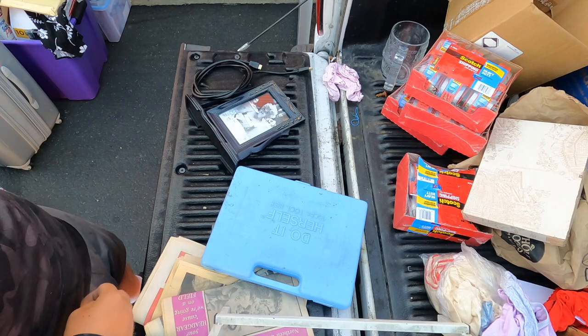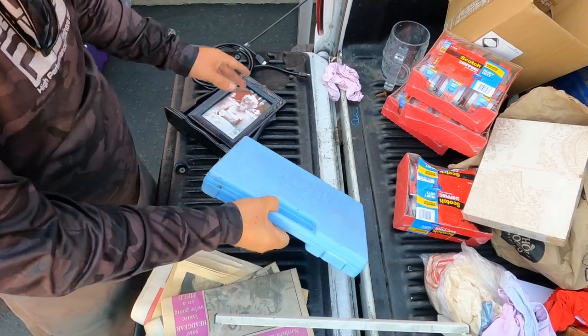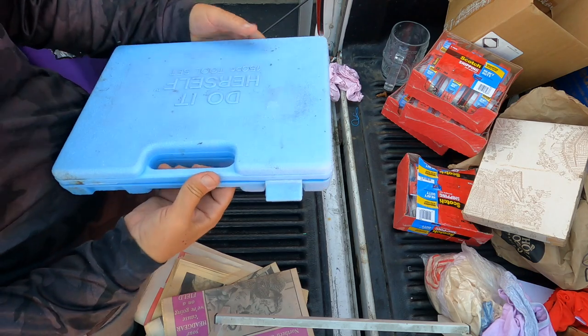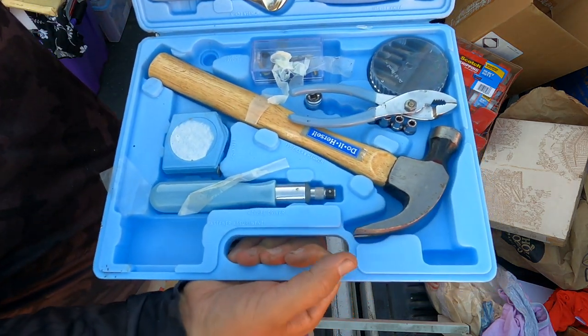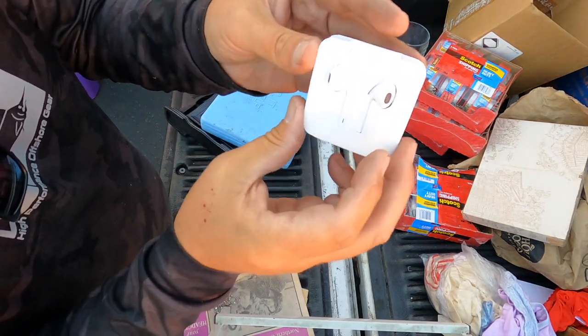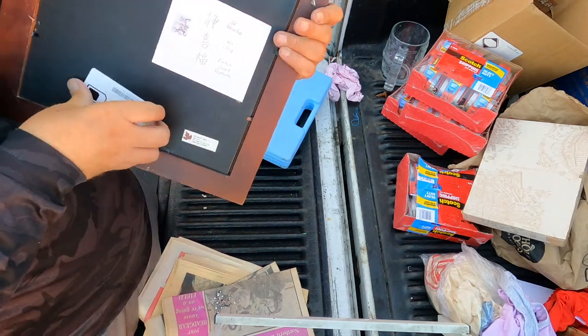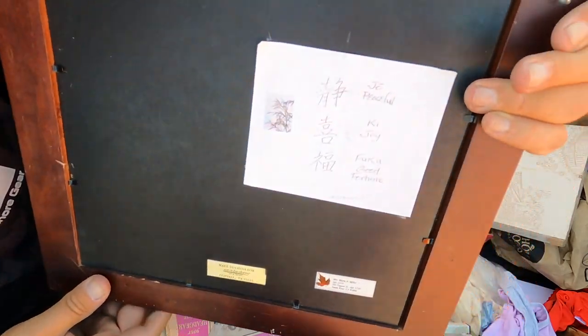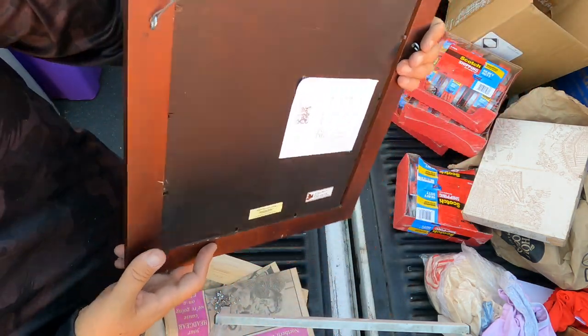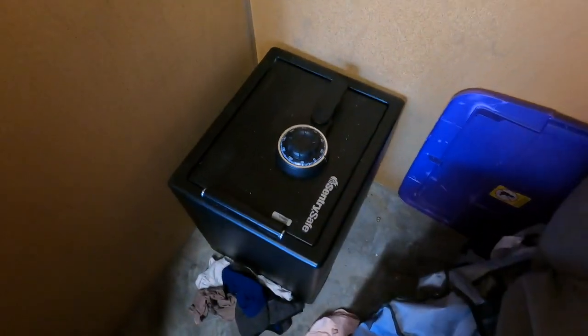What a rollercoaster ride — such a cool unit. My curiosity won't let me wait any longer than tonight. Pickers, we've got the safe. My neighbor loaned me a really large breaker bar and we're going to see — remember, this storage unit's woman was hiding stuff from her husband, so this could be anything. Let me see if I can get into it.